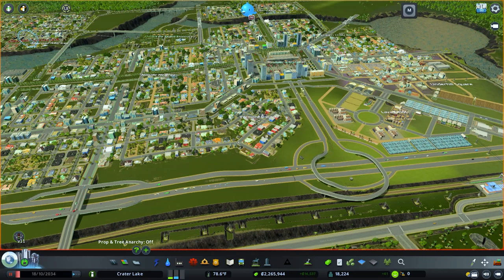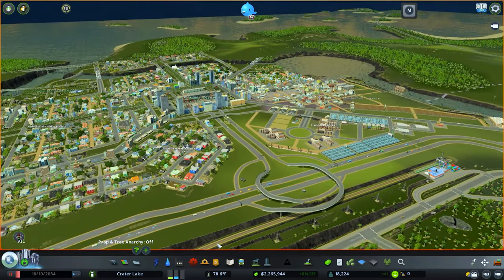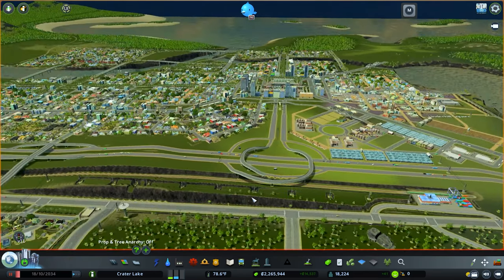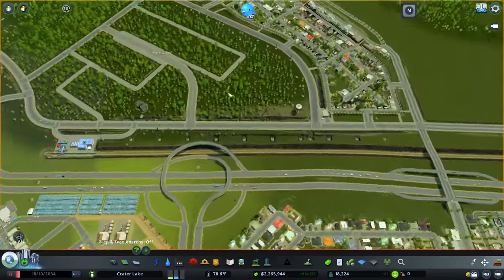How's it going everybody? Cityzilla here in our lovely city of Crater Lake. In this episode we are going to be working on our freeway and our forestry layout and just a couple other things that have popped up.